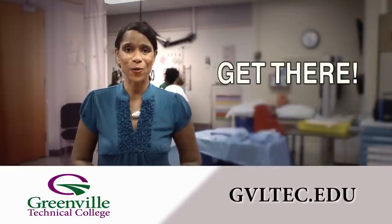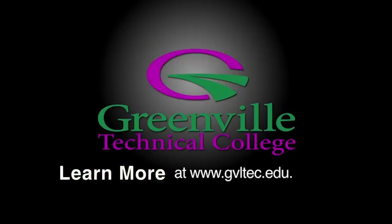If you're ready to position yourself for opportunity, get there with Greenville Technical College. Learn more at gvltec.edu.